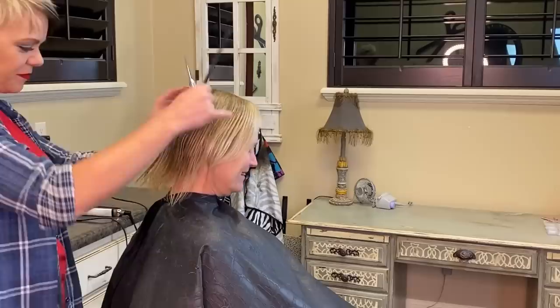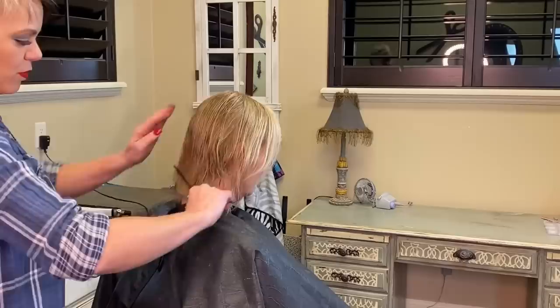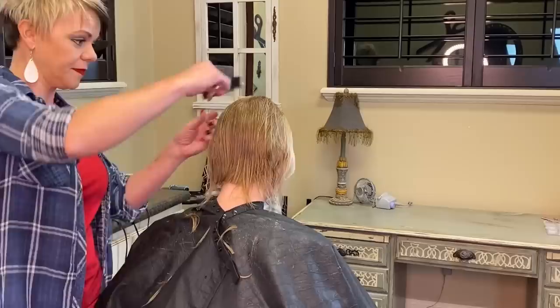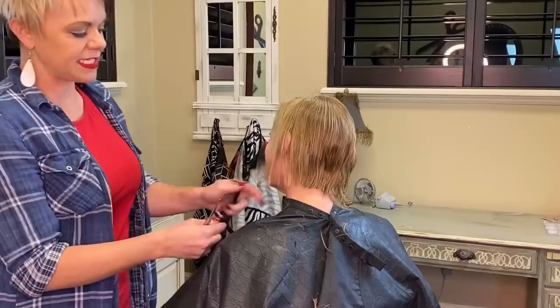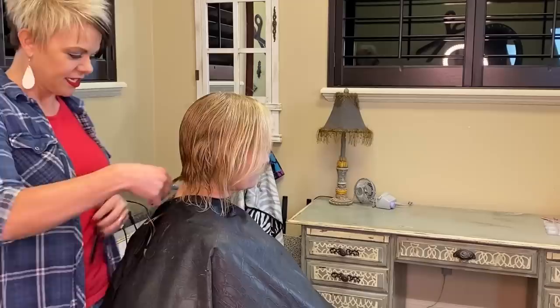She was worried about styling it herself after — everybody says, 'You make it look good in the salon, but what about tomorrow?' So we're going to go over the styling really well with her. I always like to look at their hairline and see where to go. We might want to take this off a little bit with the trimmer, because we want the back kind of short. I'm going to cut this in so she doesn't have to deal with the back. I'm just lifting her head, going over it — you can see how thin that is — we're just going to take that off.